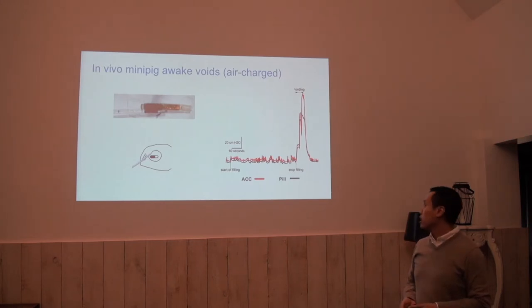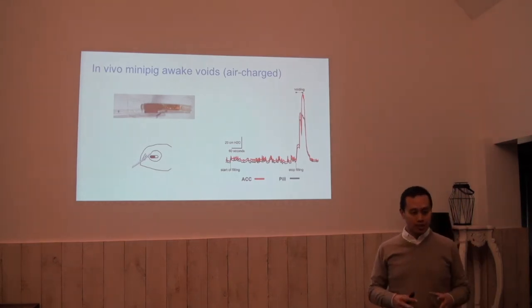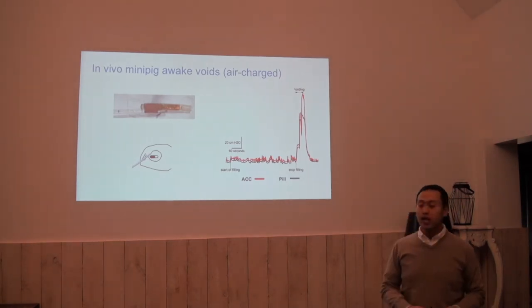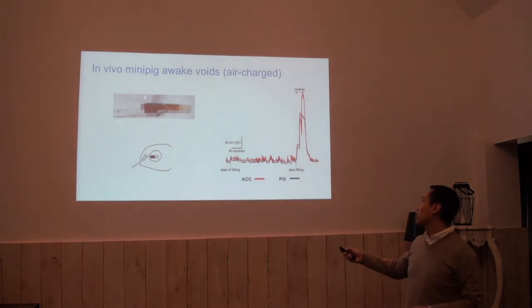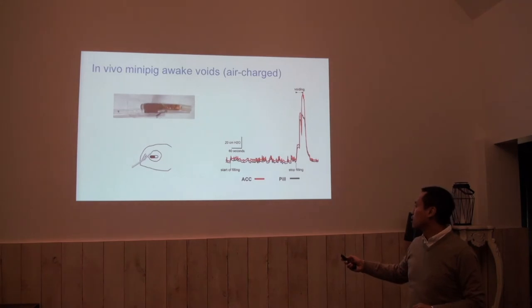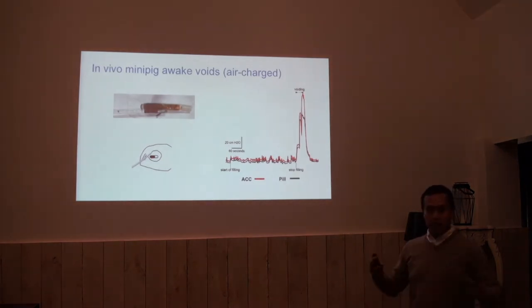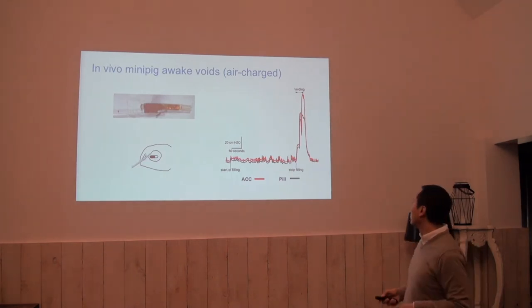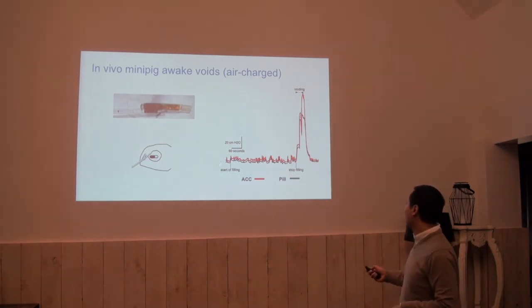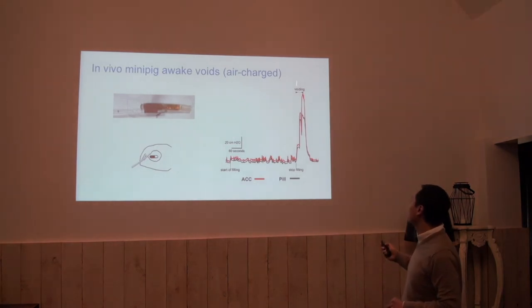Then we looked at our in vivo data. We had small pigs — mini pigs, they're quite big actually. We tried this air charge catheter with our pill. And then we had these mini pigs voiding just like awake humans. We saw everything was alright except that the peaks were high.